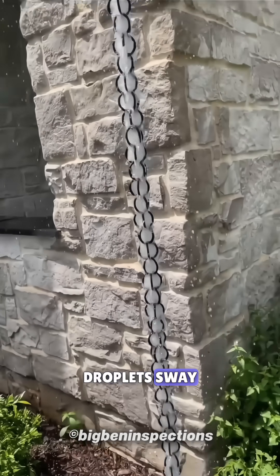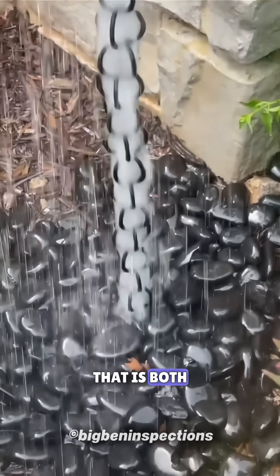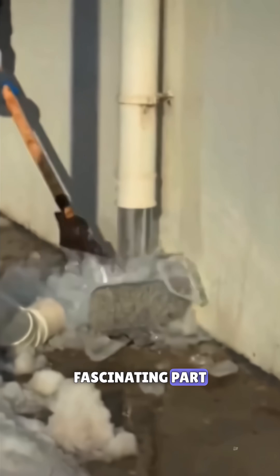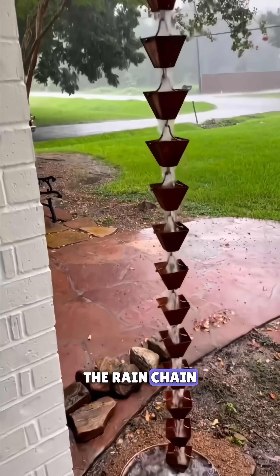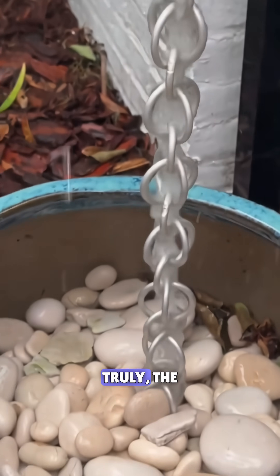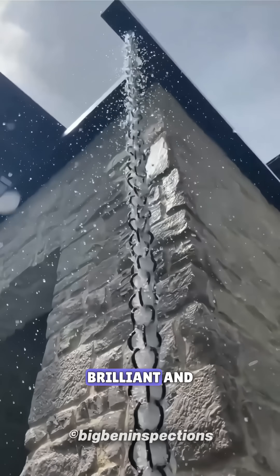The result: droplets sway beautifully along the chain as they fall, creating a soothing rhythm that is both mesmerizing to watch and calming to hear. But the most fascinating part is this: in colder regions, where water freezes inside pipes and causes them to burst, the rain chain allows water to flow freely — it neither gets stuck nor freezes. Truly, the Japanese have turned even something as simple as rainwater into a brilliant and elegant solution.